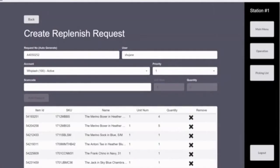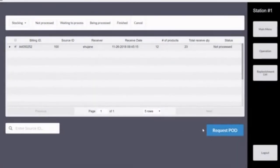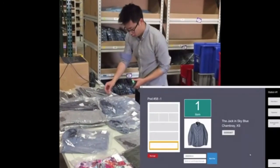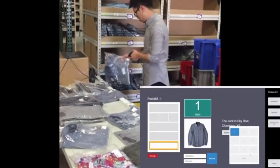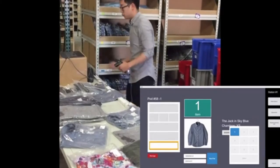Right here, we are creating the replenish request. After the request has been created, we will press start to handle the request that we just created. You can see that the operator is scanning the barcode to confirm the product and quantity. The product in the lower right corner has now been changed.